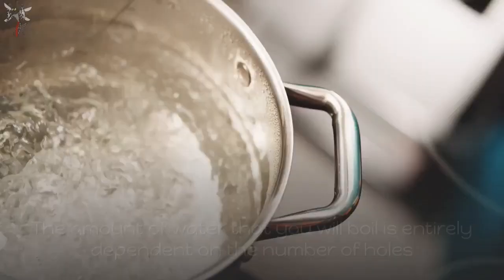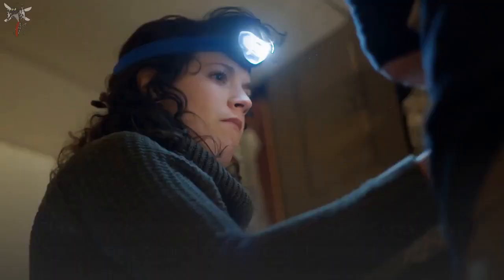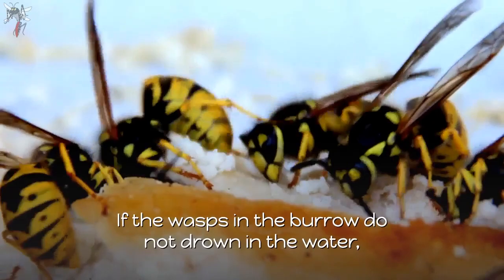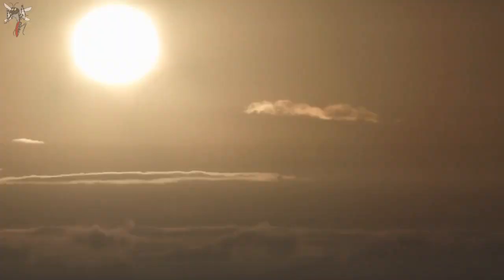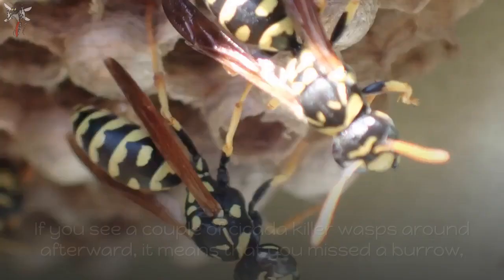Boil some water and place it in a container of your choice. The amount of water you boil is entirely dependent on the number of holes you are dealing with, so make sure you have a sufficient amount. You will also need a flashlight that isn't too bright, to avoid attracting the wasps, and a glass bowl to cover each hole. Pour the hot water into the holes and then quickly cover the burrow entrance with the glass bowl. If the wasps do not drown in the water, they will be trapped in the bowl, eventually running out of oxygen and suffocating.